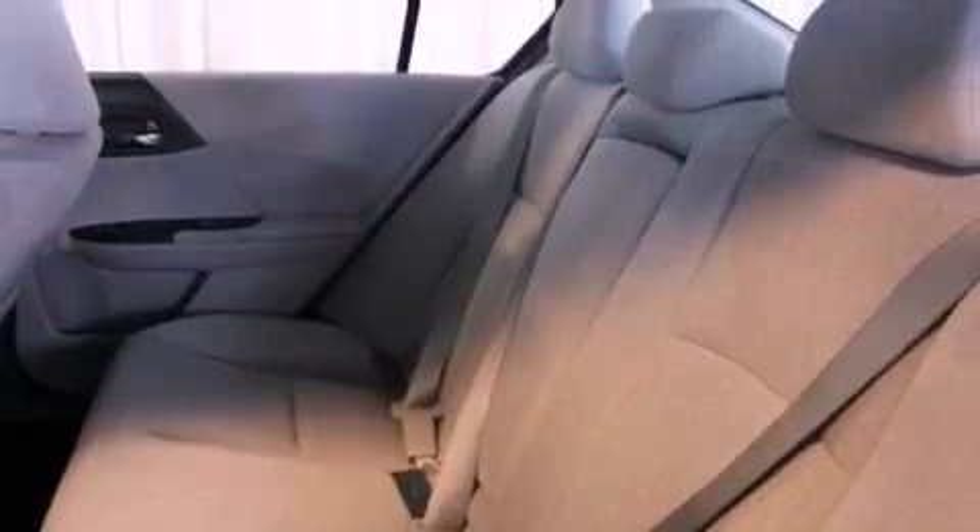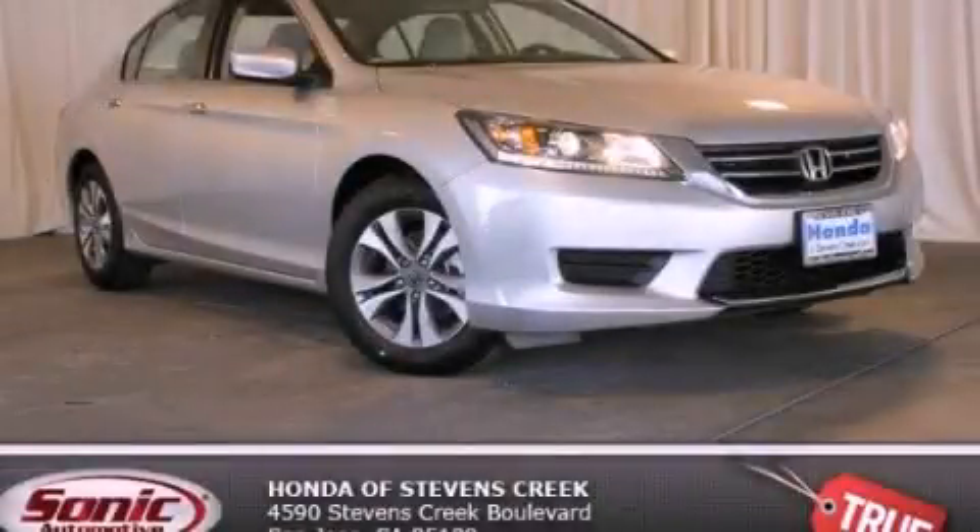With an EPA estimated rating of 36 miles per gallon on the highway, fuel efficiency does not take a back seat. We invite you to contact us today to learn more about this vehicle.